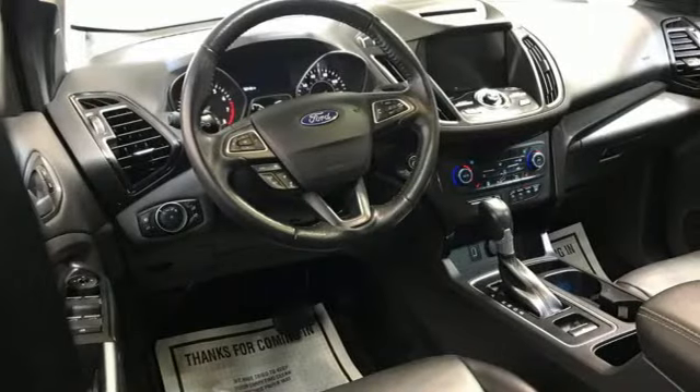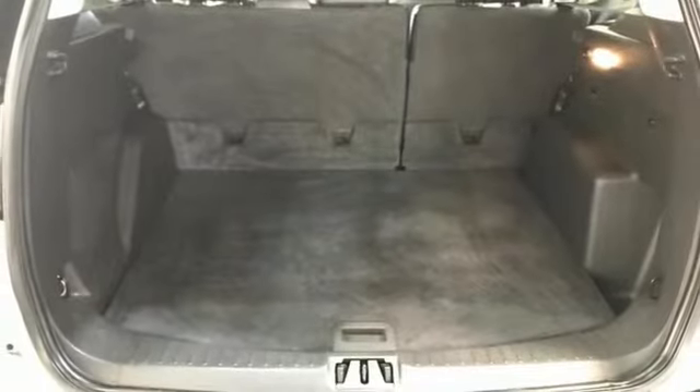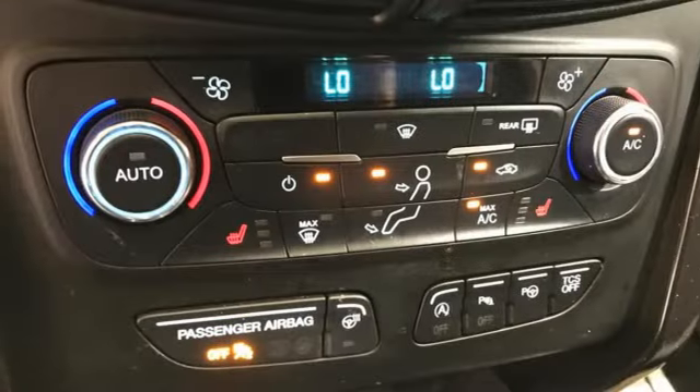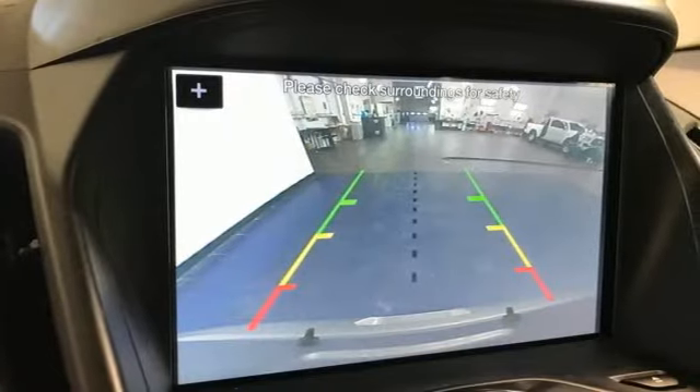EcoBoost engine, front heated leather bucket seats, wireless audio streaming, rear parking sensors, dual zone climate control, sync services Wi-Fi hotspot, voice activation, hands-free lift gate, memory exterior door mirror settings, and automatic transmission.